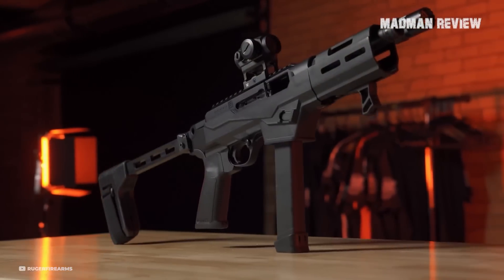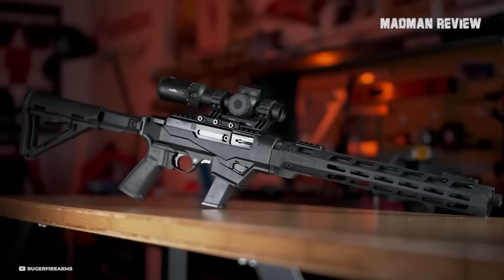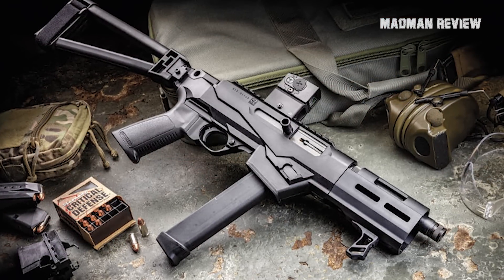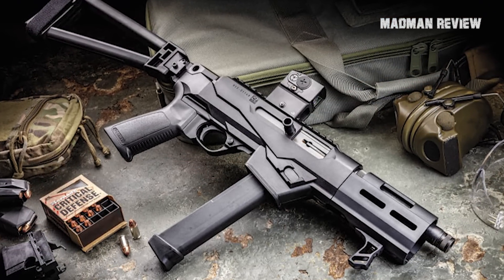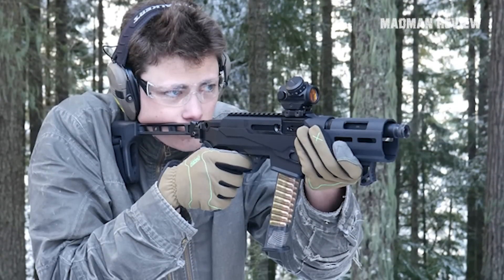Maybe it'll push them to make a semi-automatic variant of the MP7. But what exactly is the Ruger LC Charger and why bother with it? To answer those questions, we need to take a quick trip down memory lane.